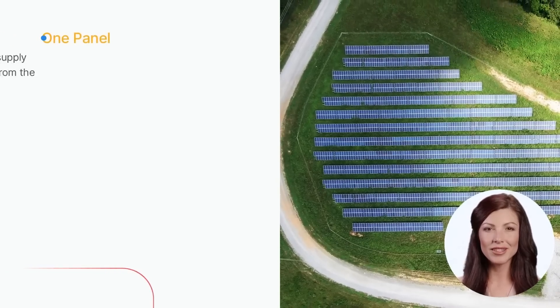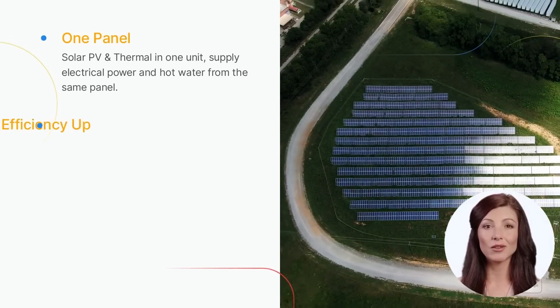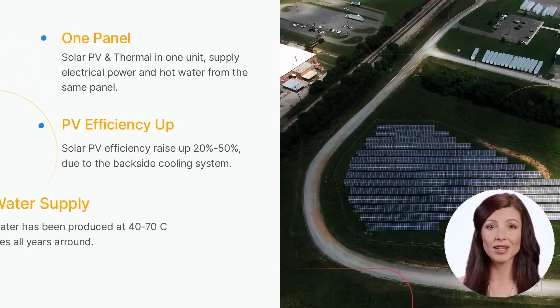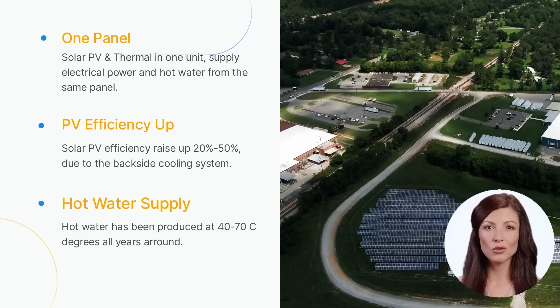The design of the PVT solar panel is the first of its type in China, with the following key features: solar PV and solar thermal in one unit, solar PV efficiency raised up by 20 to 50%, and an extended PV lifetime thanks to the unique internal cooling system.